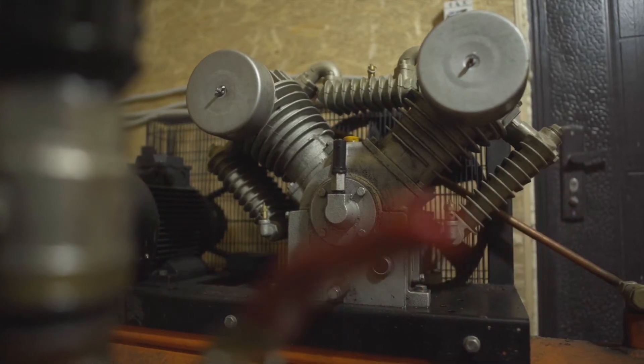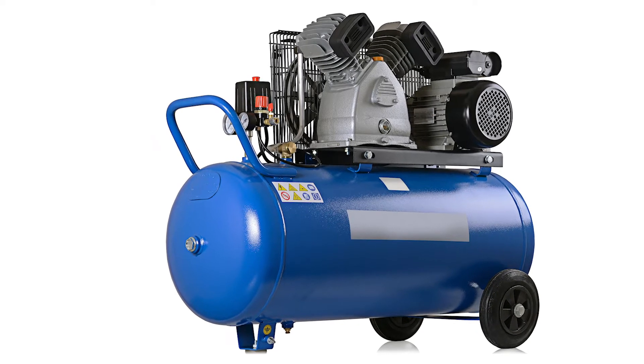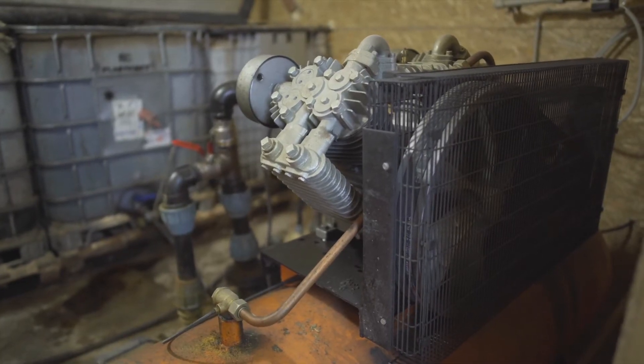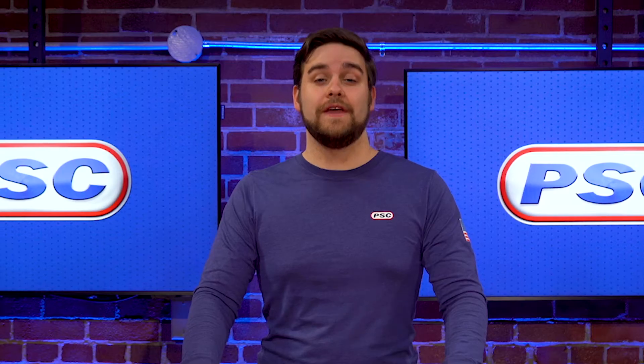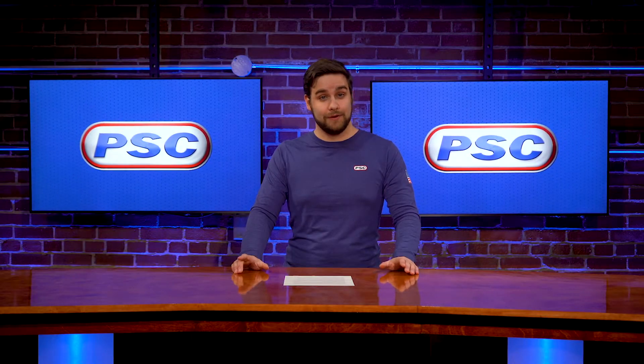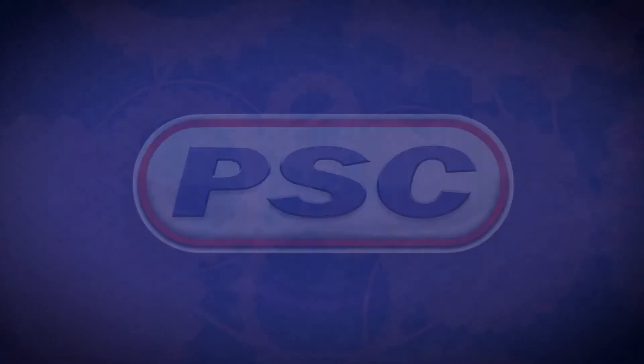Compressors are used in a wide variety of applications and come in what seem to be an endless number of sizes and configurations. So with all these varieties of compressors, there's one thing that's consistent across the board: they all require lubrication to protect their moving parts. I'm Peter with Petroleum Service Company and I'm here to talk to you about compressor oils.